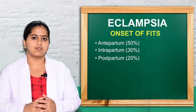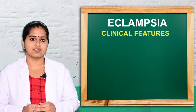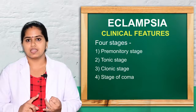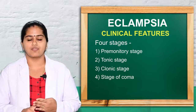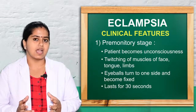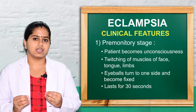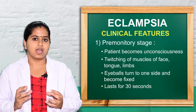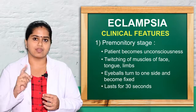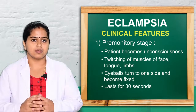Clinical manifestations of eclampsia involve four main stages: premonitory stage, tonic stage, clonic stage, and stage of coma. In the premonitory stage, the patient becomes unconscious, muscle twitching starts in the face, tongue, and limbs, and the eyeballs show movement, becoming fixed either to the left or right side. Duration is approximately 30 seconds.